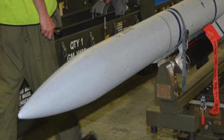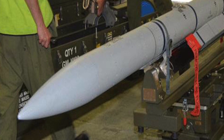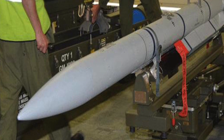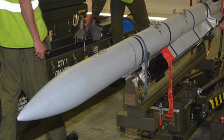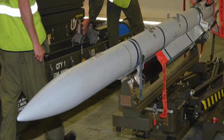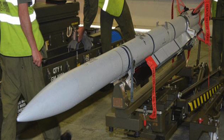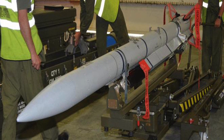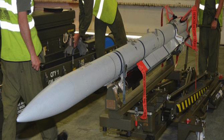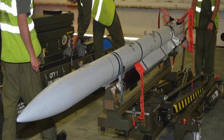It is developed by MBDA, a European developer and manufacturer of missiles, leveraging expertise from six countries: UK, Germany, Italy, Spain, France, and Sweden. Indian Air Force Rafales will be equipped with the Meteor, and later it may also be integrated with the Sukhoi 30MKI.